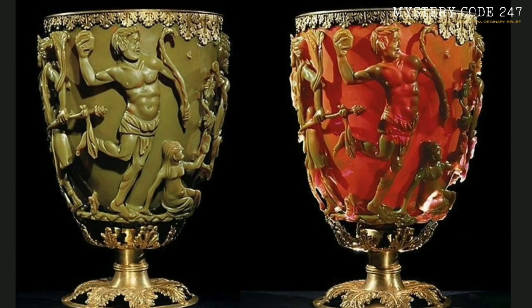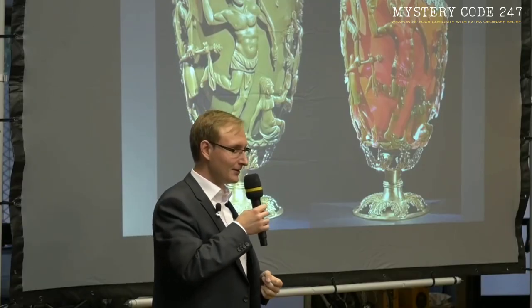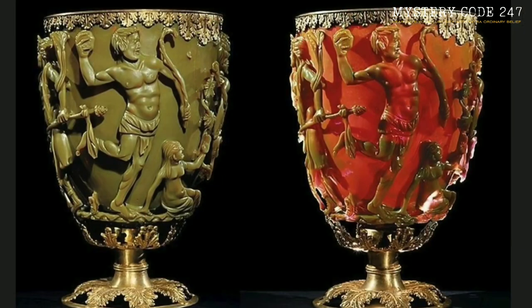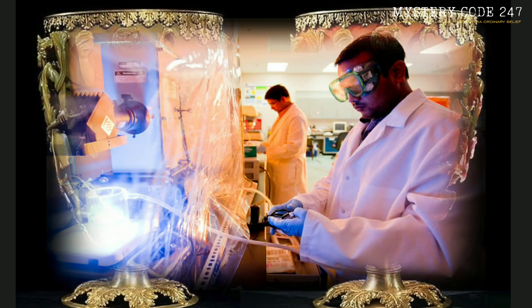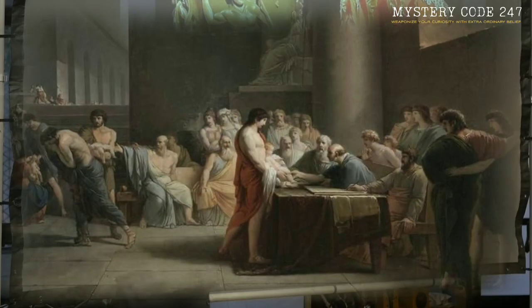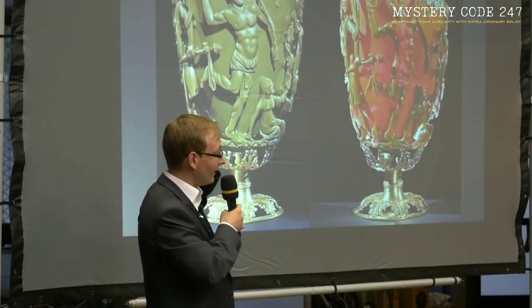This is ancient Roman evidence of highly advanced ancient technology. This cup has a special property that causes its color to vary depending on the direction or strength of the light. How could this cup do such a remarkable thing? Was nanotechnology employed during the production process? Was this technology developed by the ancient Romans at that time, or was it just a coincidence? Let's find out.